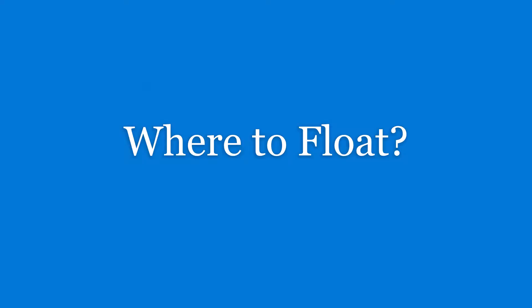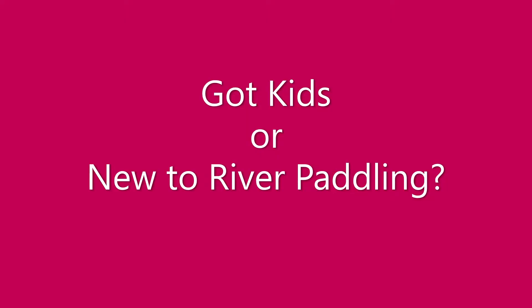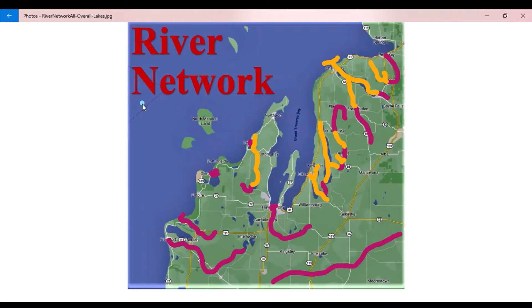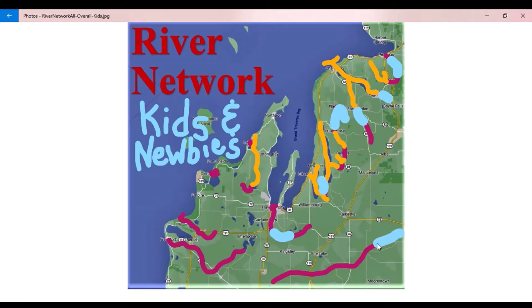So where to float? If you have kids or you're new to river paddling, these sections of rivers are fairly easy, not too technical, and give you an opportunity to practice your skills or keep from tipping over generally. These are the ones that are going to take you down the river pretty easily and calmly and bring you back dry for the most part.